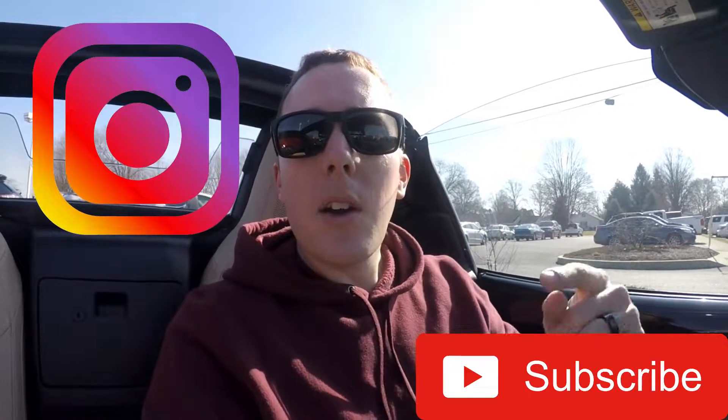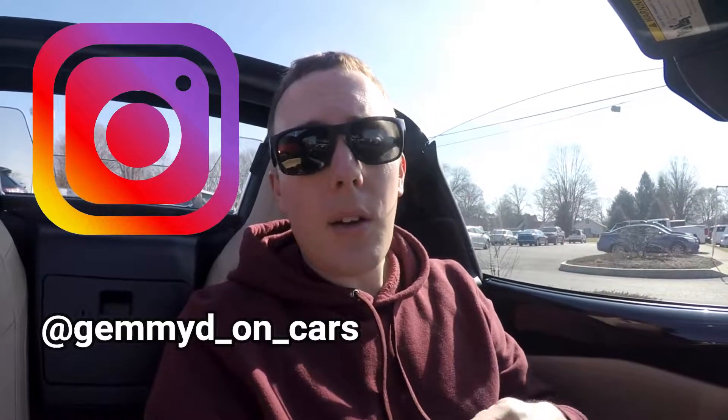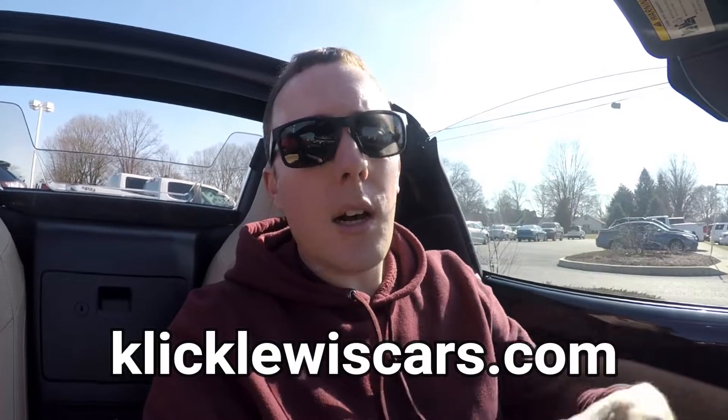Thanks for watching — leave me a comment below and let me know what you think of this car. Don't forget to hit that subscribe button and follow me on Instagram to see the cars I drive before they're posted to YouTube. I'll be coming back here a lot because they have quality used cars, so check out Click Lewis Chevy Buick at clicklewiscars.com. See you in the next one!